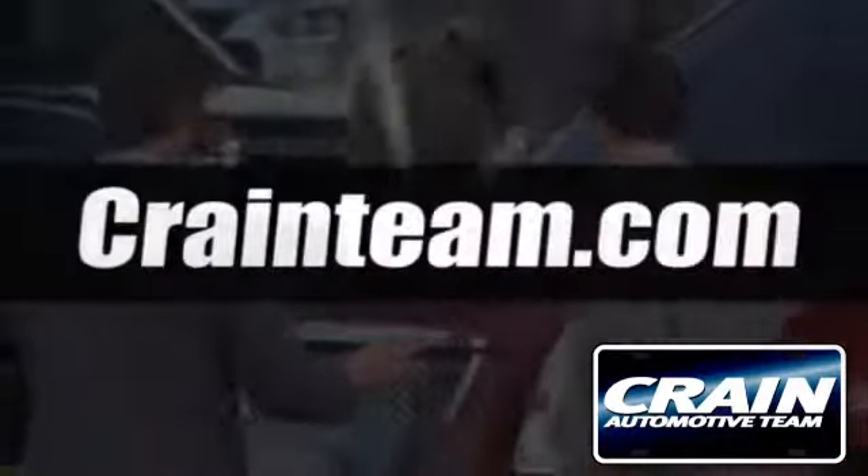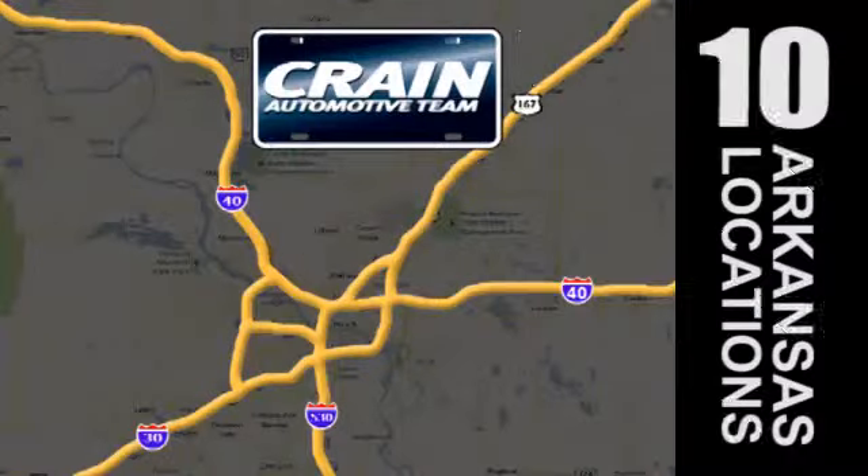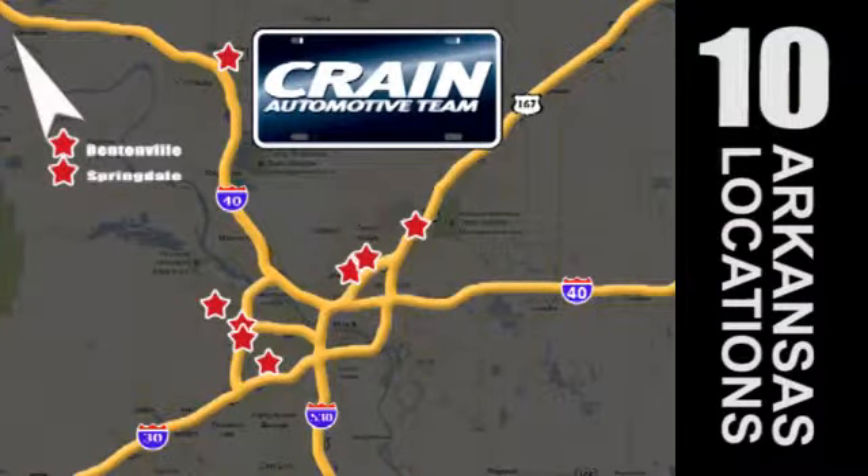Visit us anytime at CraneTeam.com. Go! Crane Team's got them! CraneTeam.com